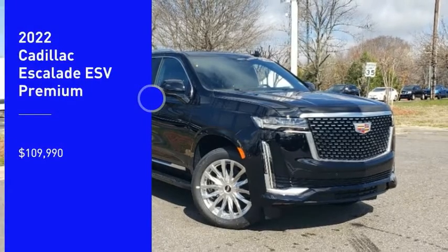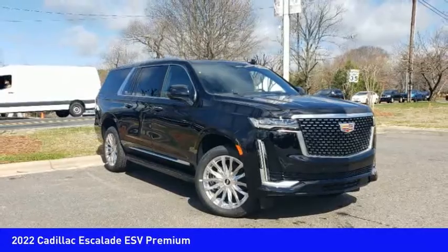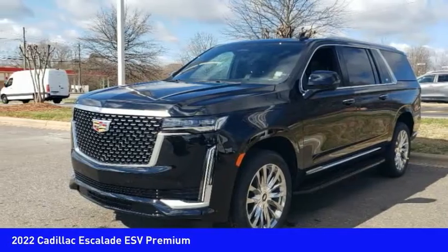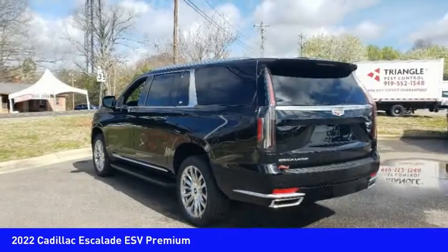Looking for the right vehicle? Check out the 2022 Escalade ESV. The Cadillac Escalade ESV is a longer version of the Escalade. The ESV is a large, luxurious SUV that delivers performance and style.